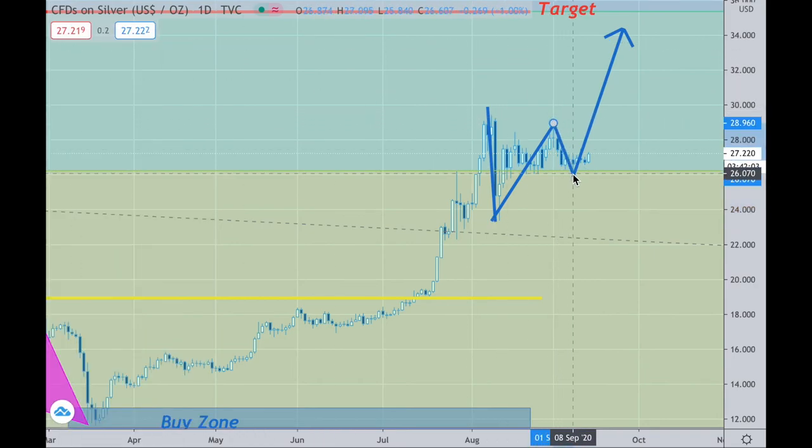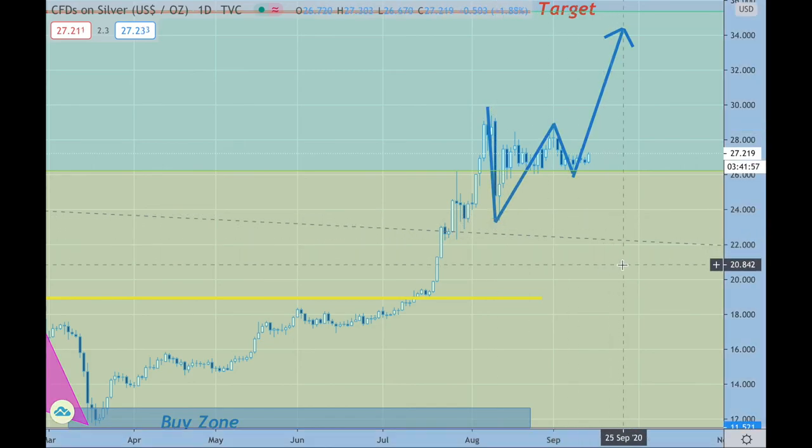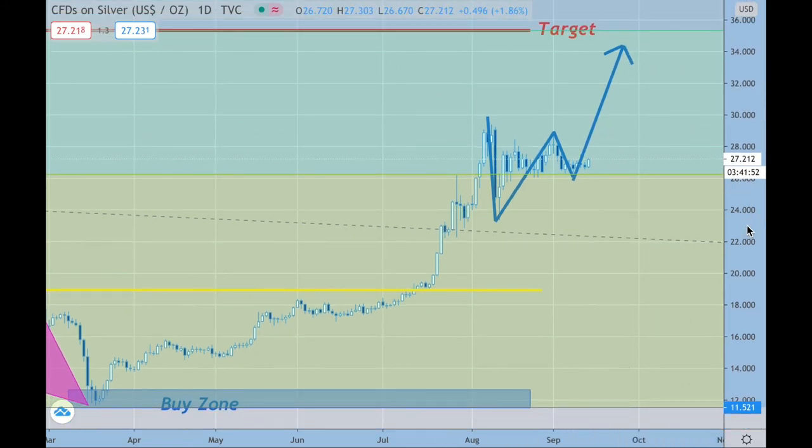I'll draw some lines here so we can see what we're looking at. I was looking for the mid-30s on this. The numbers come across that a larger magnitude move upward is statistically likely, so we're going to be watching silver here as well.